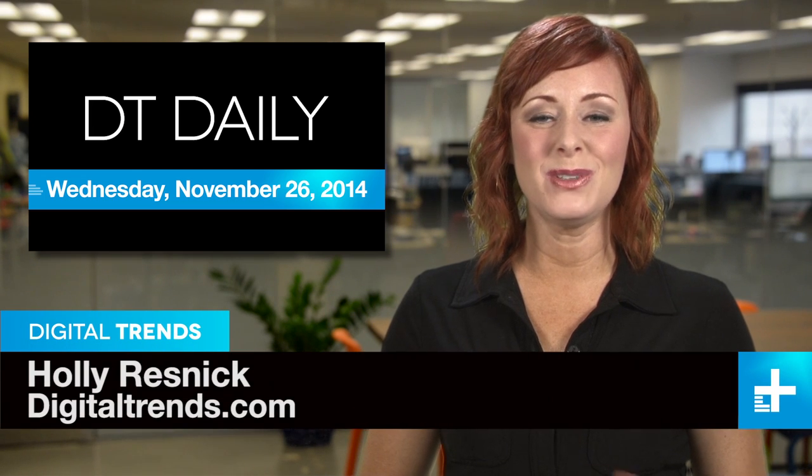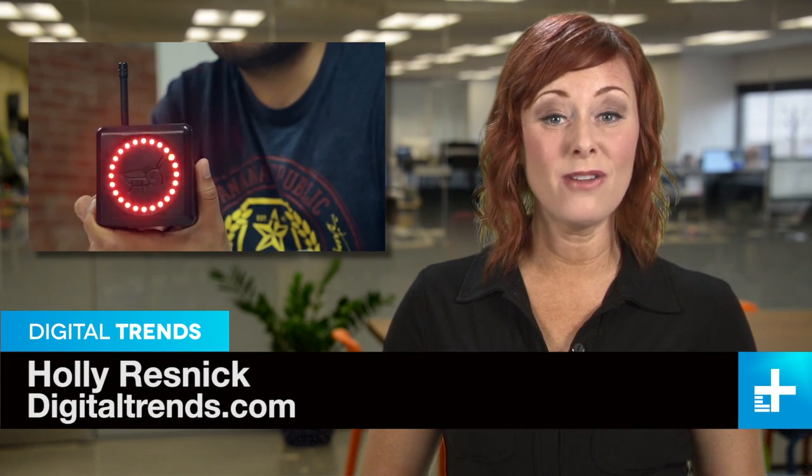I'm Holly Resnick and welcome to DT Daily. Coming up: crowdfunding an earthquake early warning system, sculpting in VR 3D, and some truly astounding numbers from Apple.